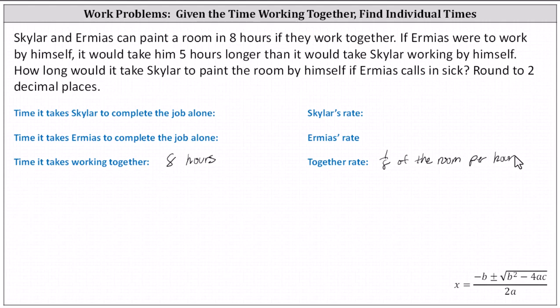Now let's work on the time it takes Schuyler and Ermius to complete the job when working alone. We don't know the exact time, but we do know if Ermius were to work by himself, it takes him five hours longer than it takes Schuyler working by himself. So we'll let the time it takes Schuyler to complete the job alone be equal to t hours, which means the time it takes Ermius to complete the job alone would be t plus five hours. Schuyler's rate per hour would be one divided by t of the room per hour. For example, if it took Schuyler ten hours to complete the job alone, his hourly rate would be one tenth of the room per hour. And for Ermius's hourly rate, because it takes him t plus five hours to complete the job alone, the hourly rate would be one divided by the quantity t plus five of the room per hour.